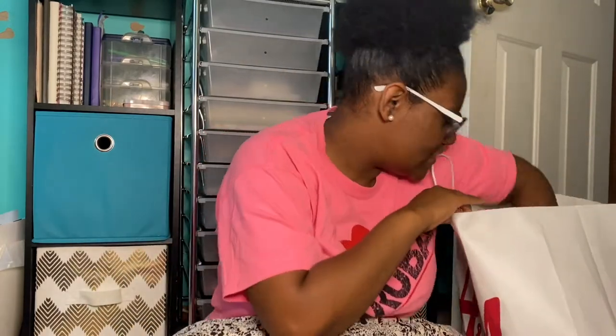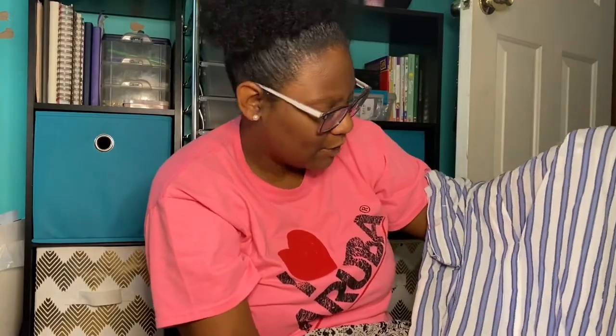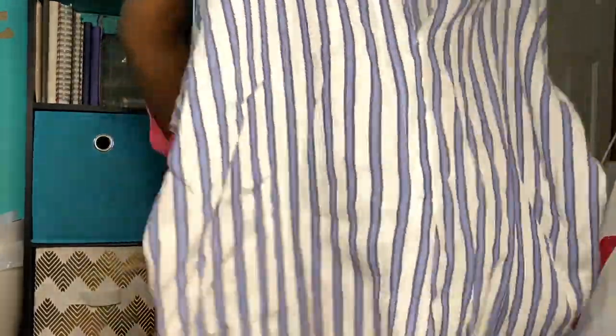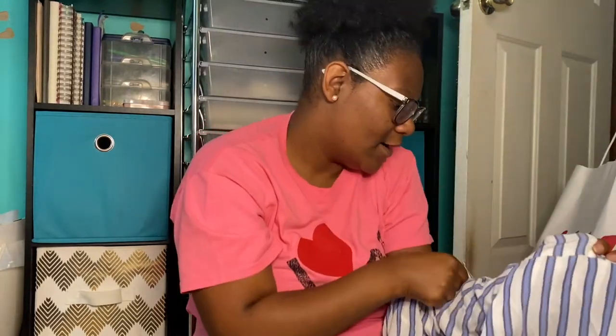Then I got this shirt — it's blue and white stripes, very flowy and loose fitting. I'm excited about it because Olivia actually picked it up in the store and didn't get it, and I saw it and I knew I needed it. Our new school colors are blue and gold, so I figured I can wear this for spirit wear. It was originally $14.99 and I got it for three dollars.